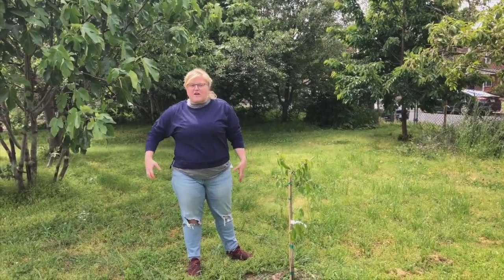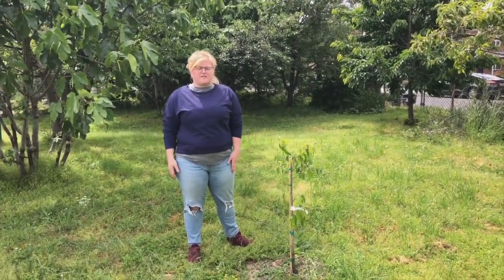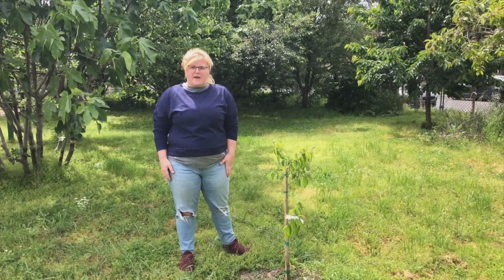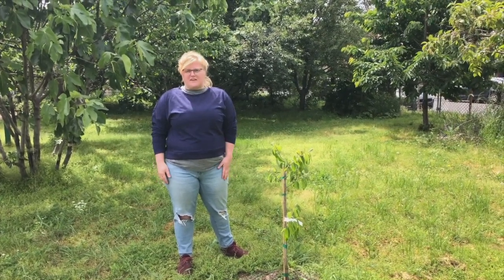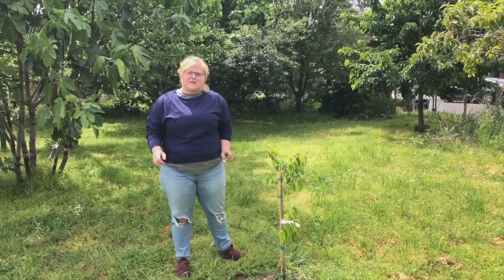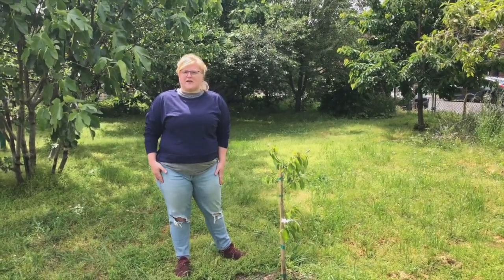An orchard is an area where fruit trees are planted. Here on the farm we have a lot of different fruit trees. We have peaches, pears, apples, persimmon, figs, cherries, and pawpaw trees, and I'm going to take you around and show you what the different ones look like.